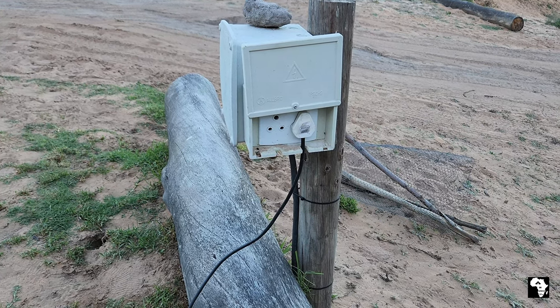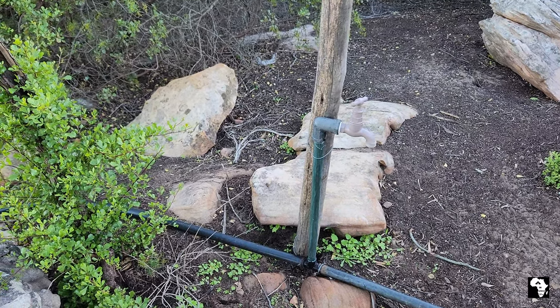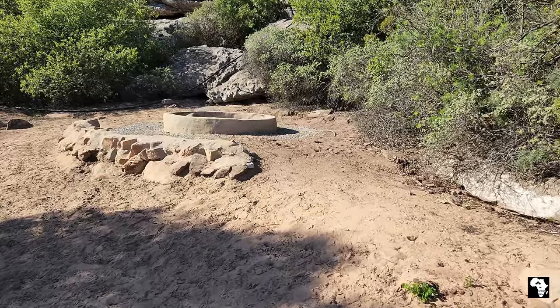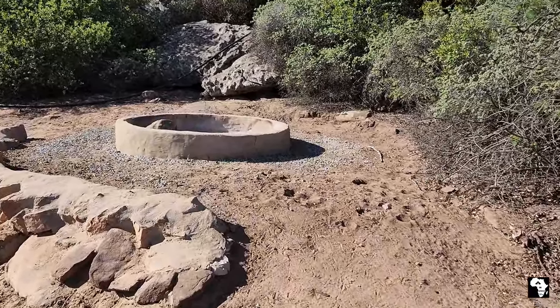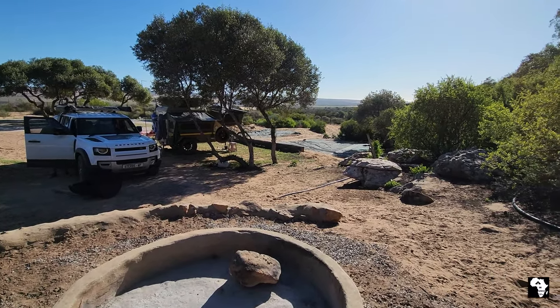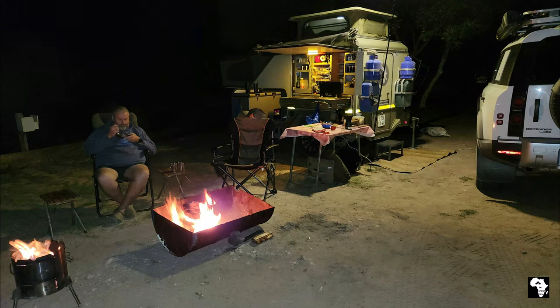Each campsite has access to an electricity plug and a tap with drinkable water. Some of the campsites have a nice low fire pit, but there are also braai drums that you can move around to where it suits you.